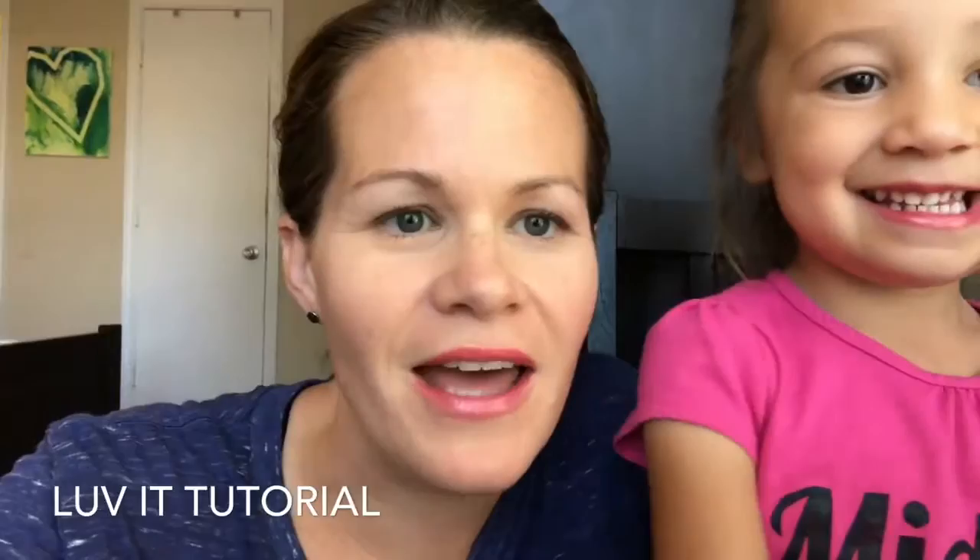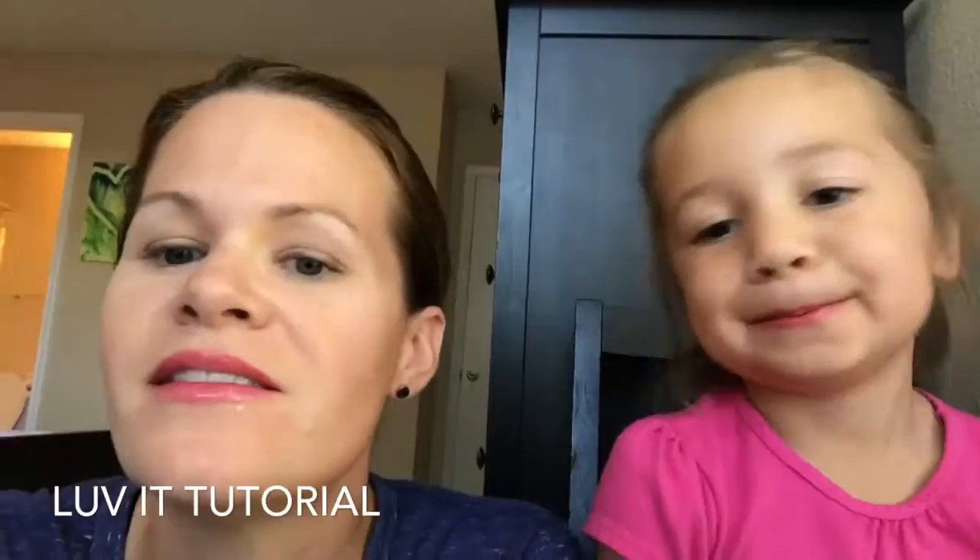Let's show them our lips — beautiful! Now see, it looks much more pink on me than on Ellie. It is such a beautiful color. What color is it, Ellie? Pink! It's called 'Love It.' Can you say thank you?